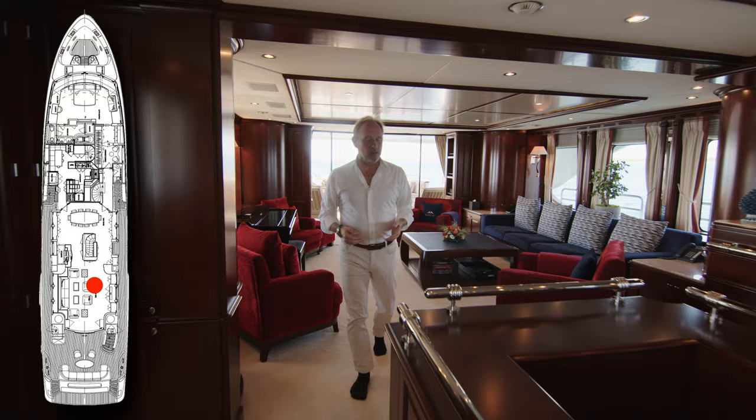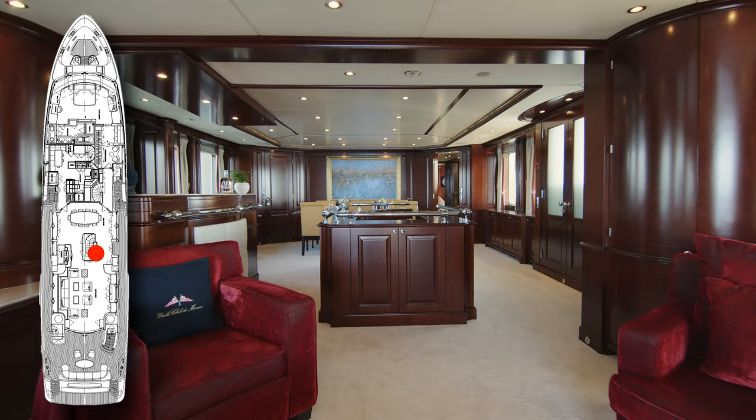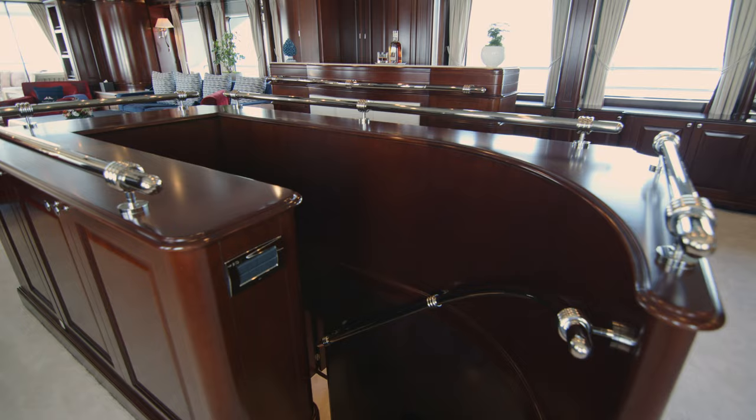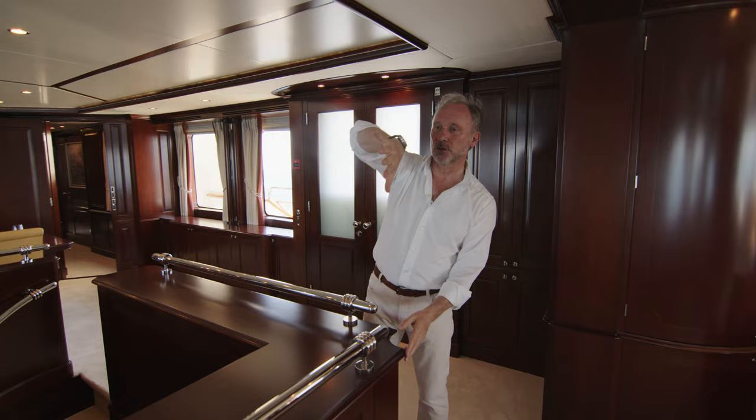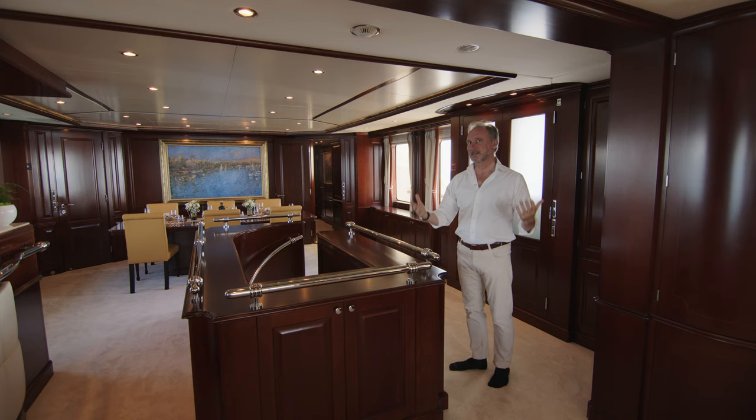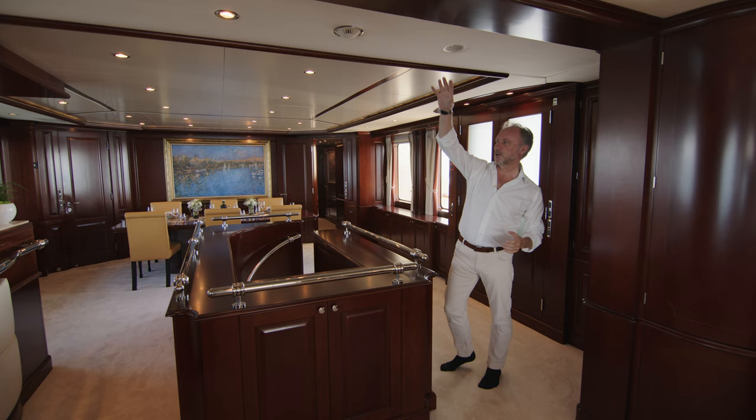One feature you'll see that's different on different Bonetti Classics is this stairwell that leads down to the guest accommodation. On some classics of this size and model, it stretches from floor to ceiling and creates a partition between the salon area and the dining area. Personally, I prefer this layout — I like to be able to see all the way through and the feeling of space it gives.